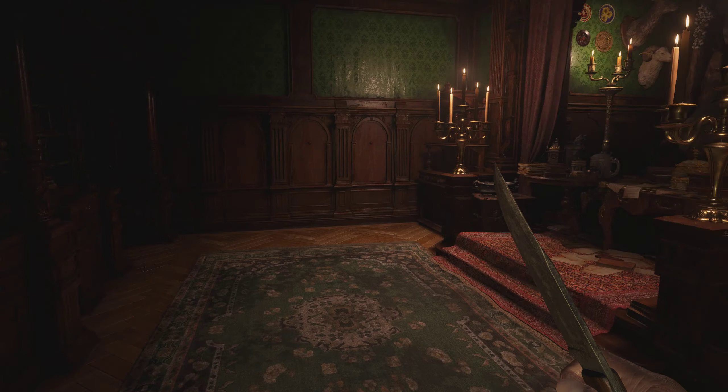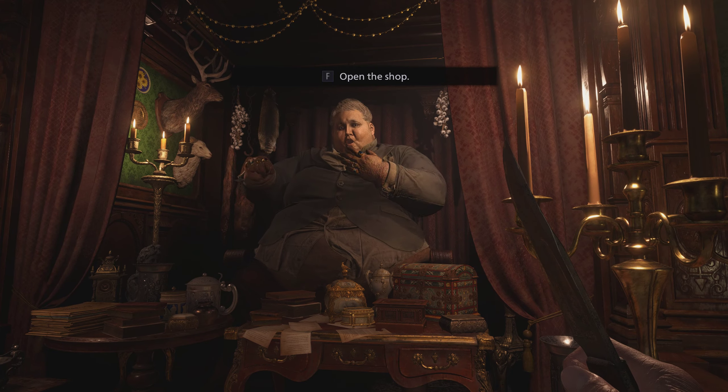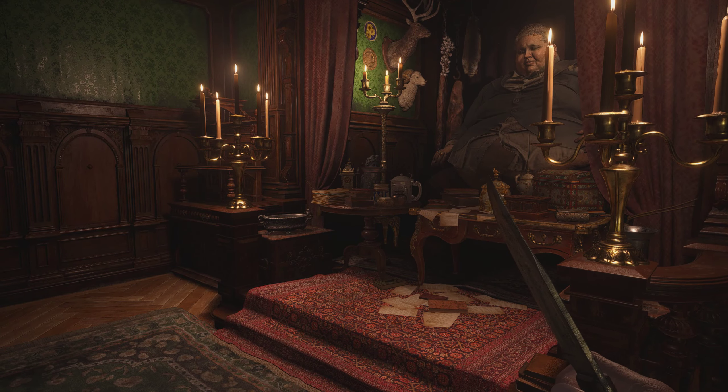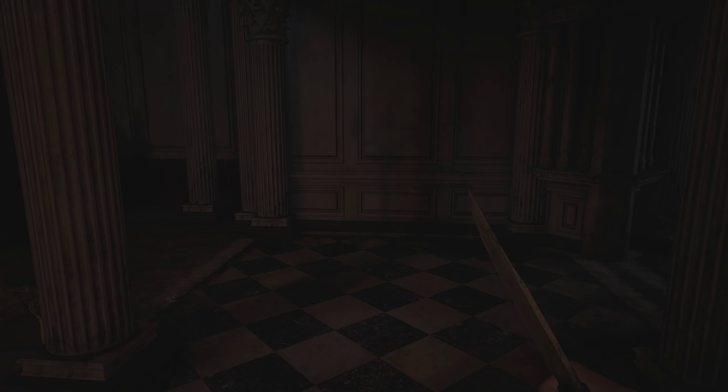Hi guys, welcome back to an episode of Resident Evil. I'm gonna continue from where I left off, hopefully.